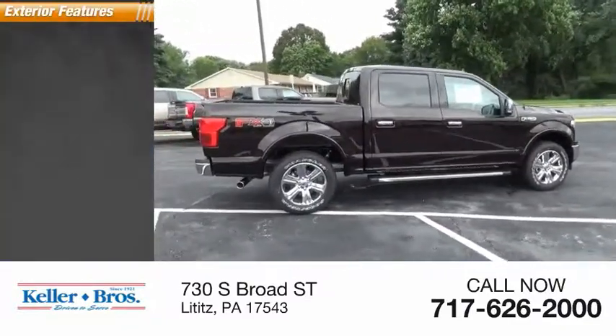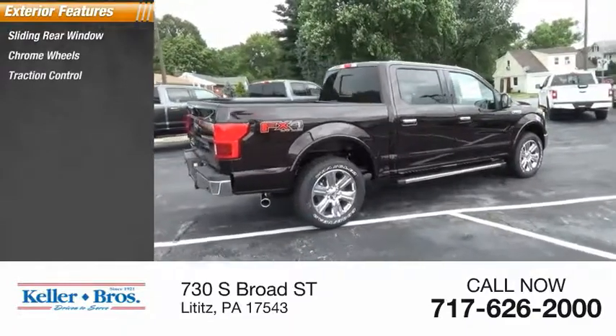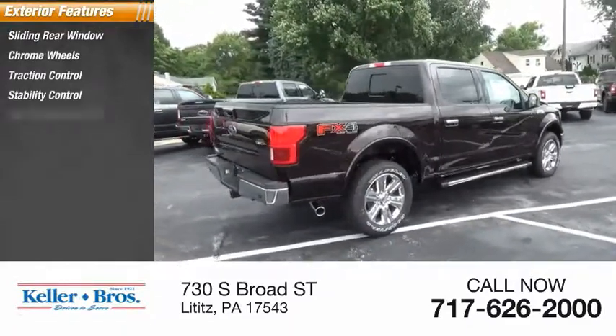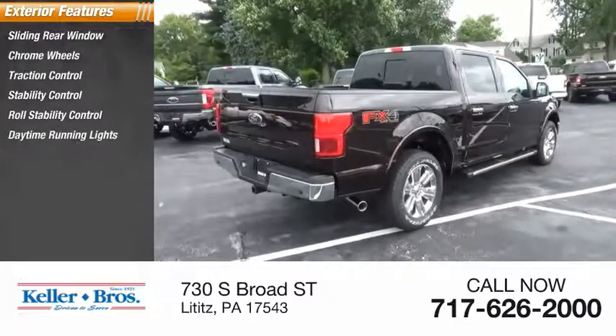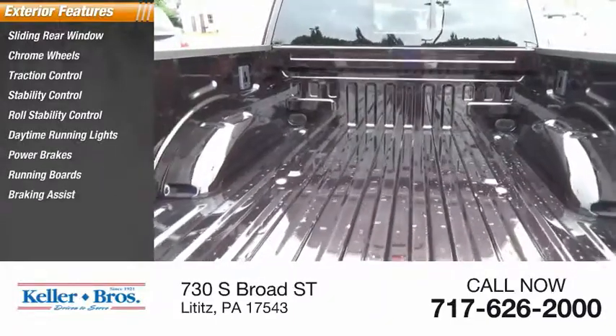Here are some of this vehicle's great options: sliding rear window, chrome wheels, traction control, stability control, roll stability control, daytime running lights, power brakes, running boards, braking assist, and power sunroof.